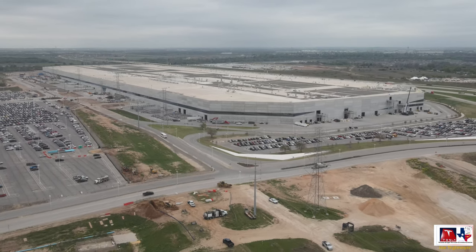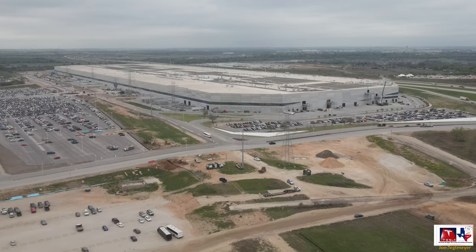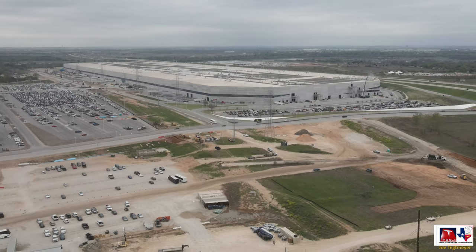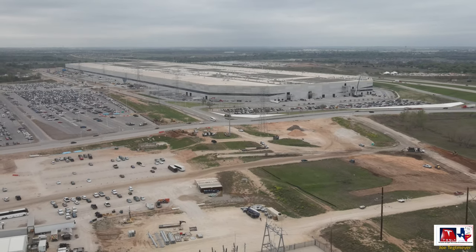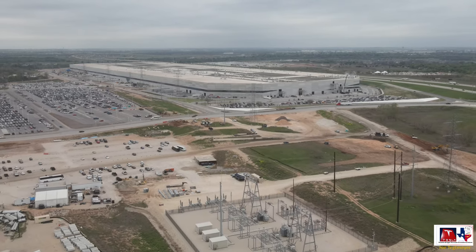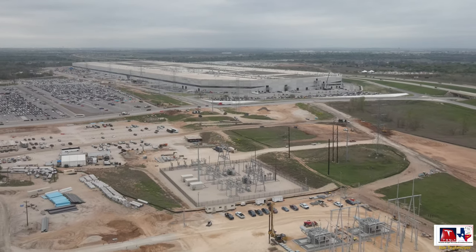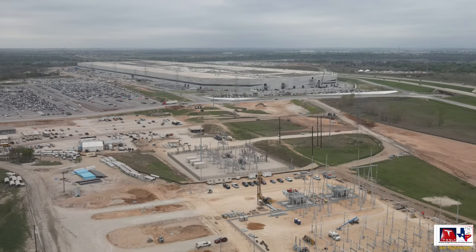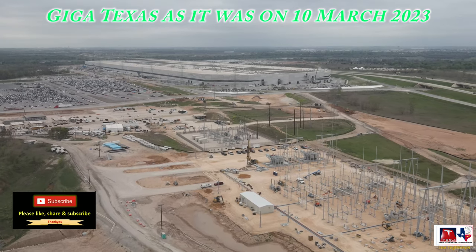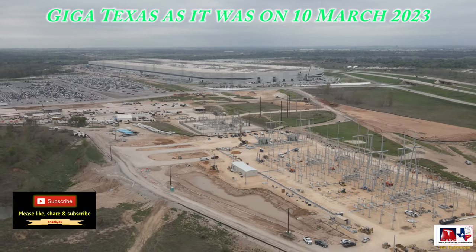So there you have it - a view of Giga Texas on this Friday the 10th of March 2023. A lot of activity on all parts of the site, some very important activity on the south end with the Mino parts being installed inside General Assembly 2. This is a part of the production processes that will support the Cybertruck and perhaps other vehicles and products in the future. As always, thank you very much for watching, I hope you enjoyed the video and the information, and I wish you a great great weekend. Take care.